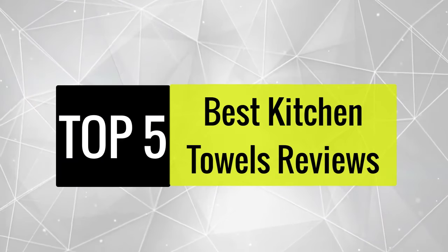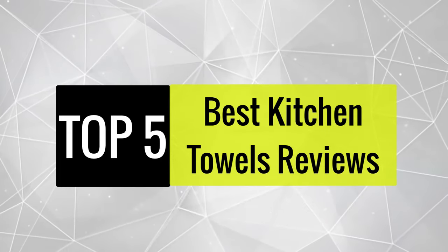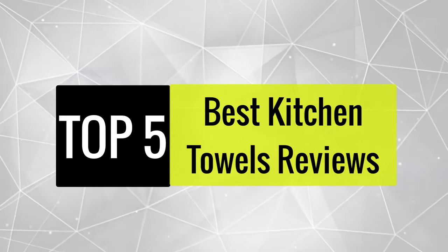Today we review the best five kitchen towels so that you can choose the right one for your purpose. After spending two weeks of research and consumer surveys, we compiled this list.